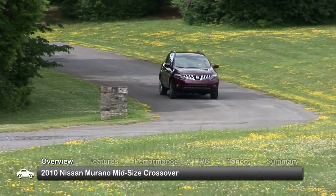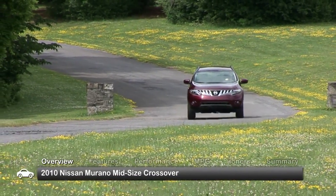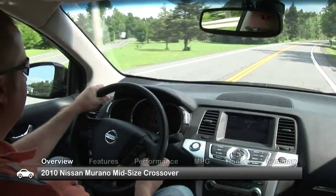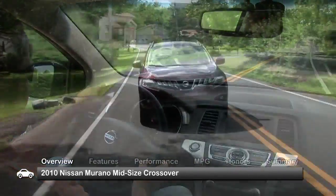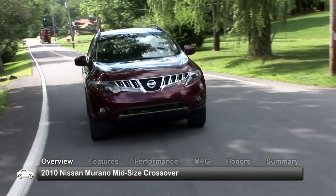The Nissan Murano held a place as a market leader in the growing crossover SUV market. The uniquely styled Murano offers a spacious interior with seating for five, a smooth ride and an impressive powertrain.